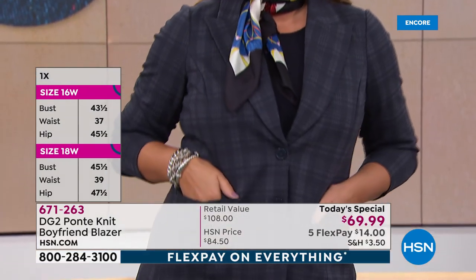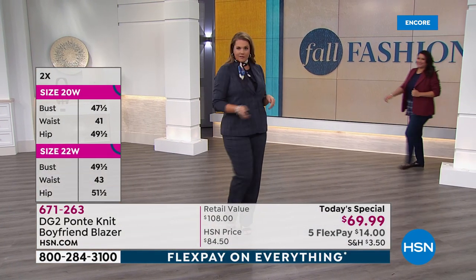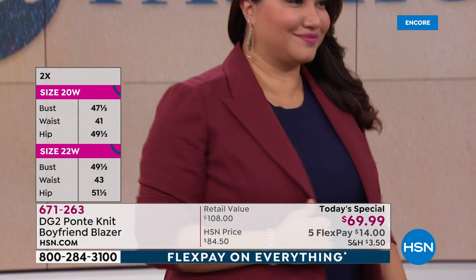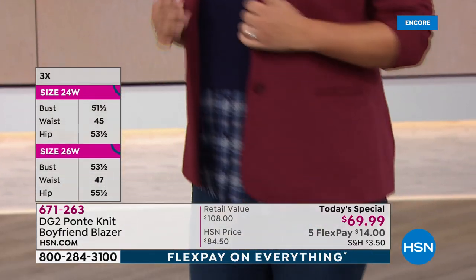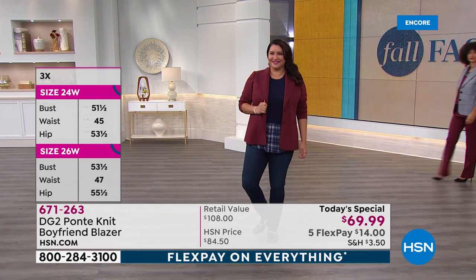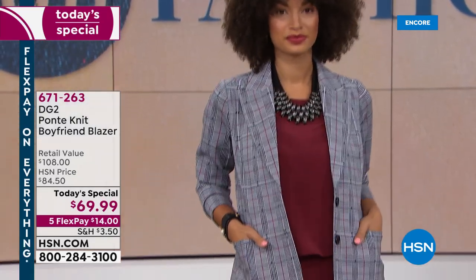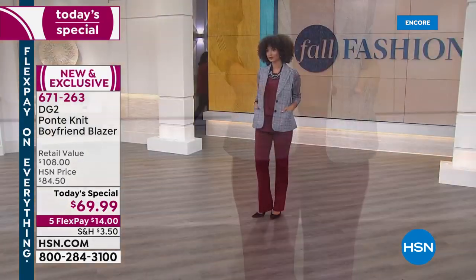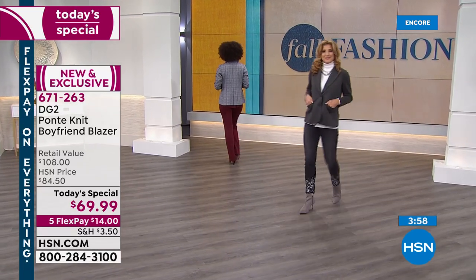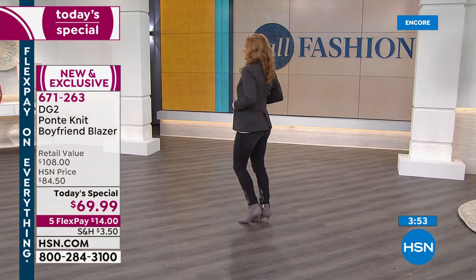You can pair it with a scarf for that Paris and Milan look. Don't forget those skinny jeans are coming up in the show in a matter of moments, but we're inviting you to order tonight. We love that you're being social with us on Facebook. Don't forget $14 on any major credit card — this is one day and one day only. Shop true to size; if you're familiar with the DG2 brand at HSN, shop true to size.